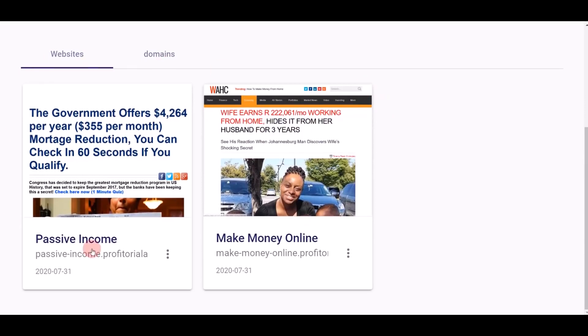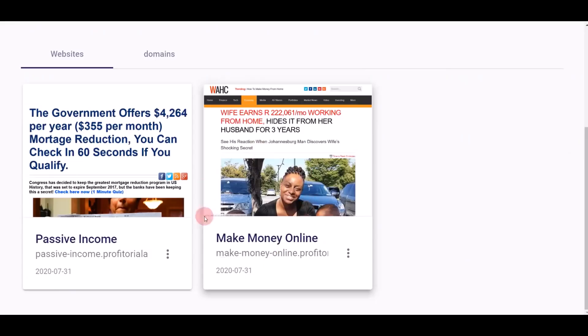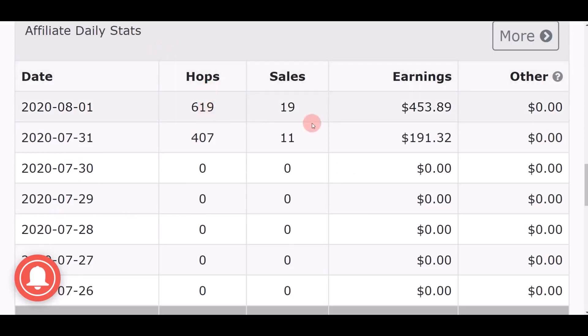When you scroll down you can see the two websites that I just created using this software, which is fully automated. I want to give you a quick demo so you can see exactly how I was able to make all of this money. This website I created on July 31st, and also this one — both of these websites have already helped me make over $600. On day one I earned $191 and on day two I earned over $453.